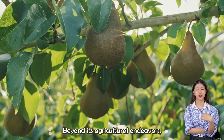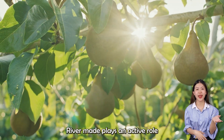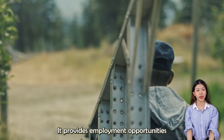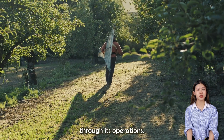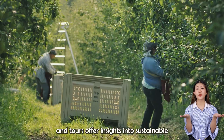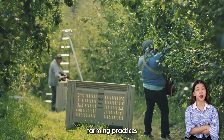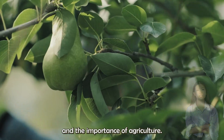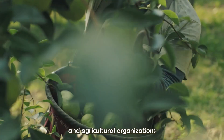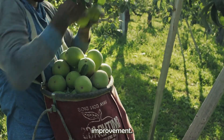Beyond its agricultural endeavors, Rivermaid plays an active role in the local community. It provides employment opportunities and supports local economies through its operations. Educational programs and tours offer insights into sustainable farming practices and the importance of agriculture. Collaboration with universities and agricultural organizations fosters innovation and continuous improvement.